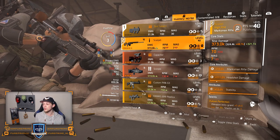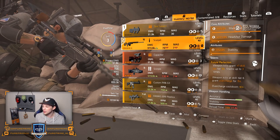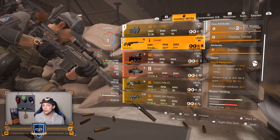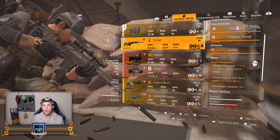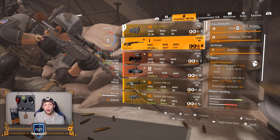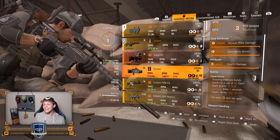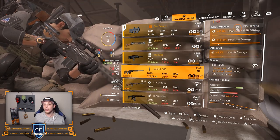Over to the Scalpel — this is a new marksman rifle as well. Looks pretty dope. The talent is Future Perfection: you need to take out somebody to grant yourself overcharge, if you are at skill tier 6. It's very nice to handle as a marksman rifle because a marksman rifle does a lot of damage in one shot — just headshot an enemy and you'll always be guaranteed that overcharge. Keep in mind the overcharge cooldown is 90 seconds, so every 90 seconds you can overcharge yourself with just one shot. The Scalpel is the new Tactical 308 MMR coming to the game.